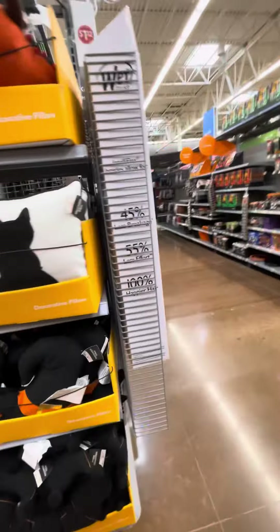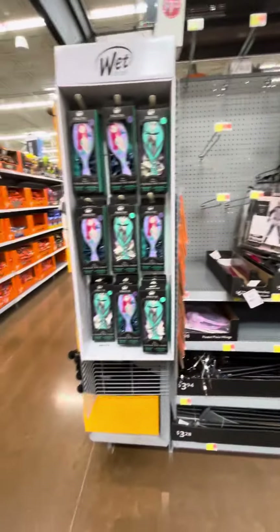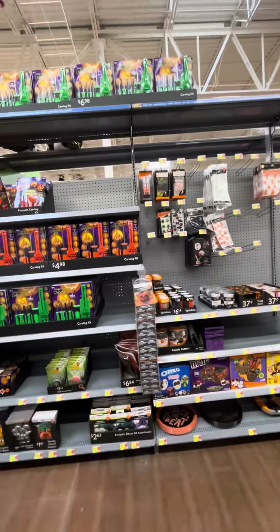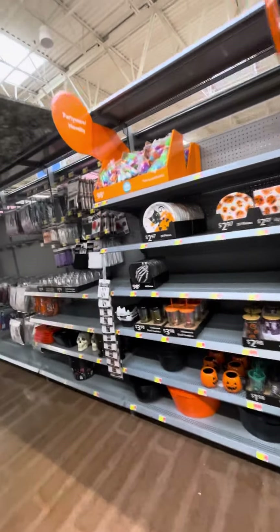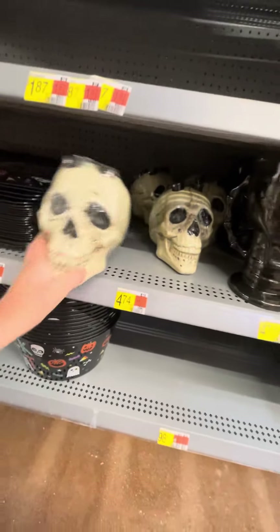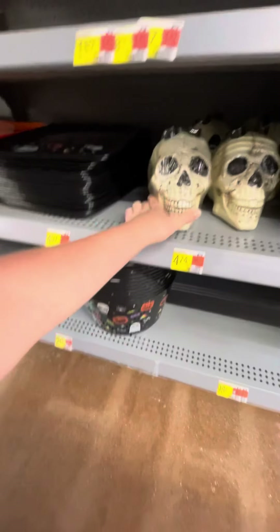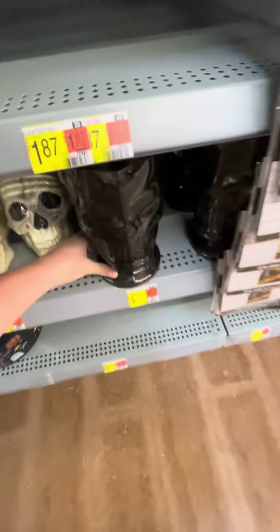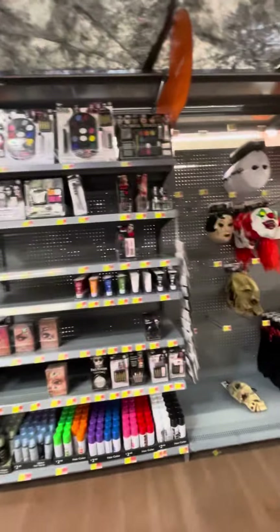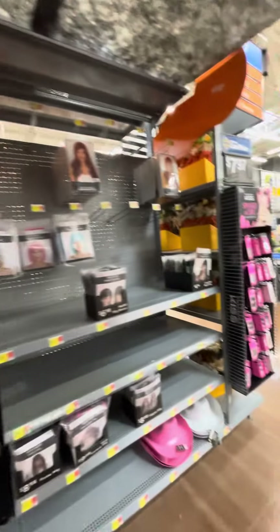Got some Halloween throws as well. Down here we got some more costume accessories, some pumpkin things and some treat bags. These are neat — these shot tube sets. And you have a skull picture as well. Got some treats, some more glasses. Got this cool black cloth above us. Got some makeup, some more Halloween masks, and some more accessories.